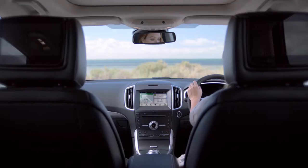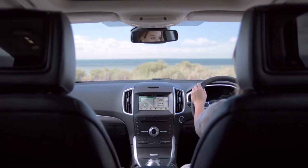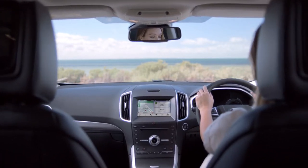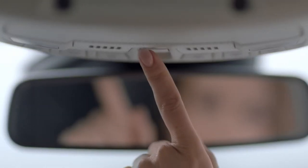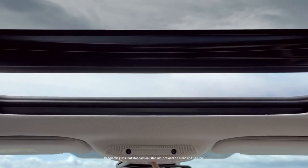Indulge in the silence of active noise cancelling technology. Or let the outside in through the panoramic glass roof.